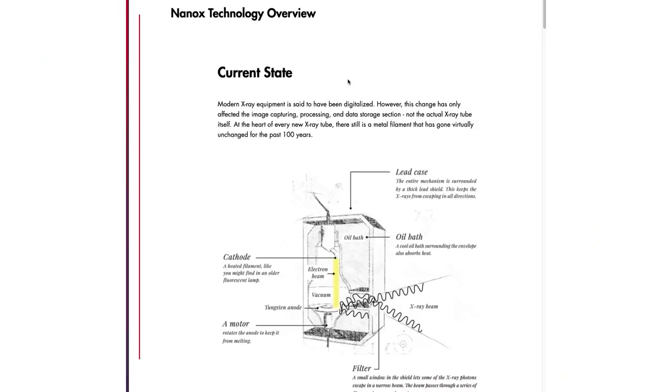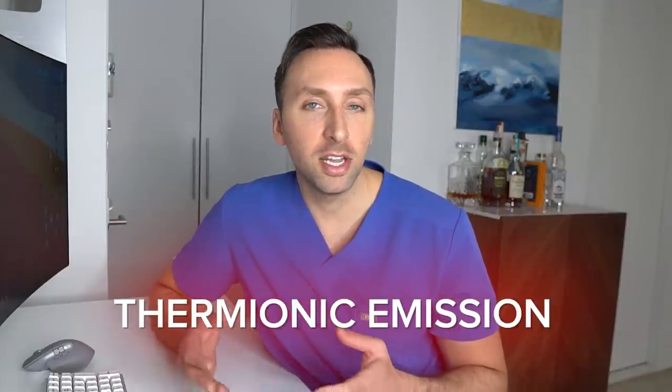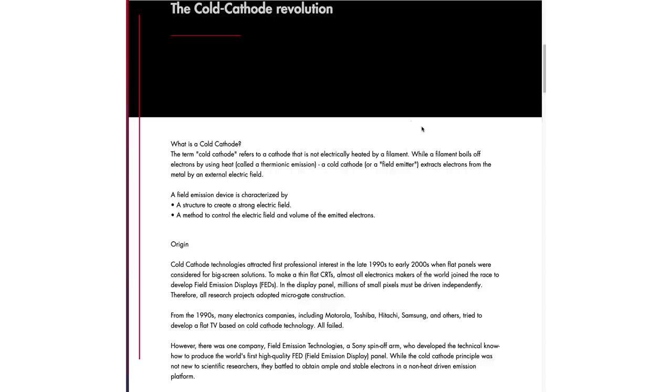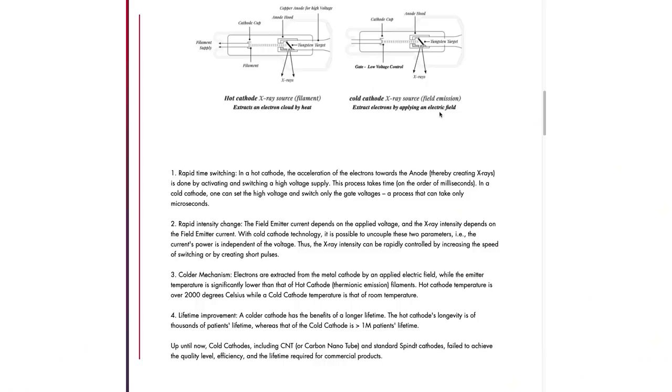Nanox is essentially the first company to digitalize the x-ray tube itself, not just the image capturing or processing components. Conventional x-ray tubes use thermionic emission, which is basically liberation of electrons by heating a surface metal to insane temperatures. Nanox however uses cold cathode technology, which refers to a cathode that is not heated to release electrons, but instead extracts electrons from the metal by an external electric field. Benefits include rapid acquisition, since you don't have to wait for the cathode to get hot. Normal cathodes operate around 2000 degrees Celsius or 3600 degrees Fahrenheit, while these cold cathodes operate at room temperature. They also last a lot longer than conventional x-ray tubes, and they've somehow created a small chip to do all of this — which is incredible. To summarize, they basically figured out how to make a cooler, more efficient x-ray tube at a fraction of the size of current technology.